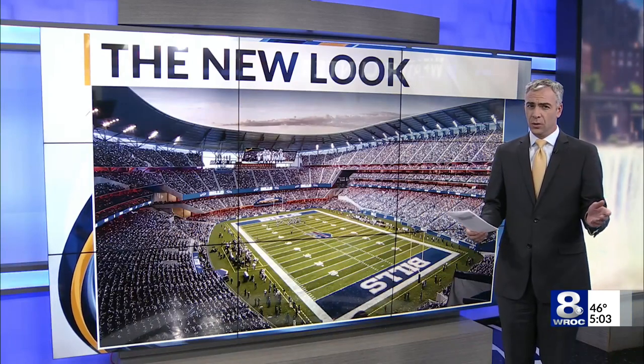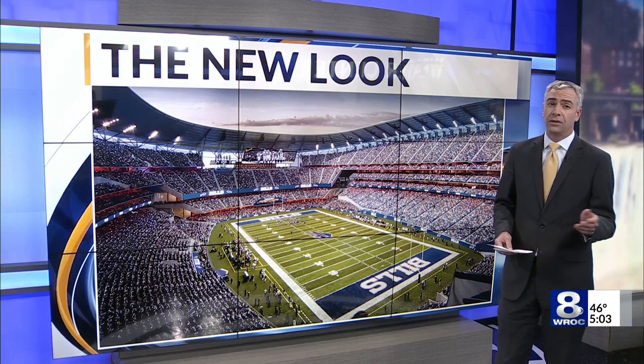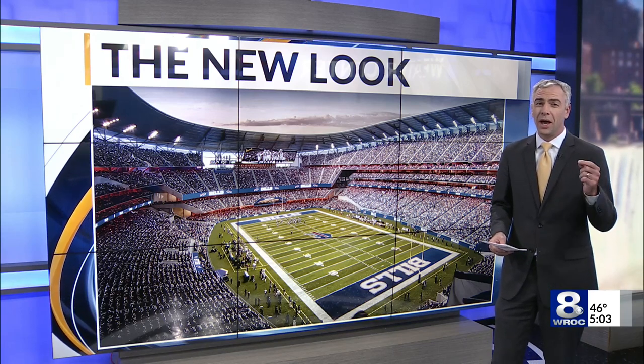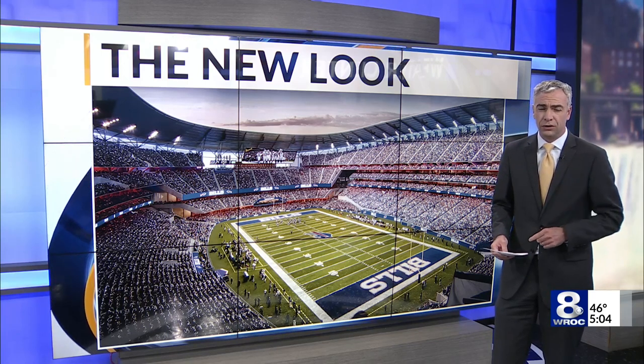Bills fans have been imagining what the new Orchard Park Stadium might look like for a while now. As of this morning, they don't have to only imagine it. Thad Brown joins us now in studio with the first pictures of this future facility.